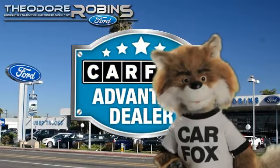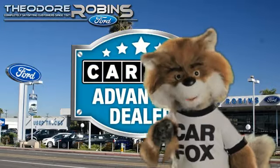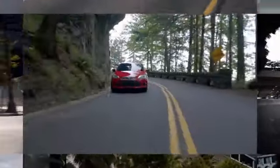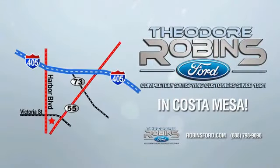Just say, show me the Carfax at Theodore Robbins Ford, a Carfax Advantage dealer. This is the time to experience the difference. Theodore Robbins Ford, on Harbor Boulevard in Costa Mesa.